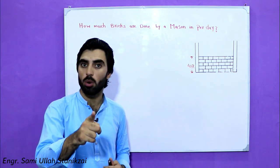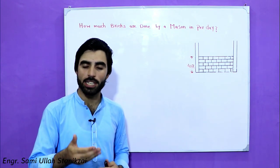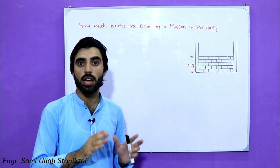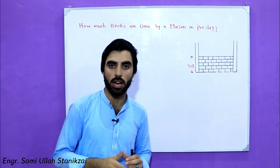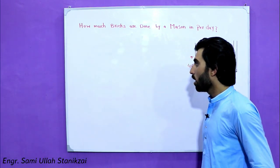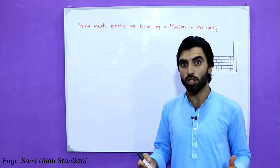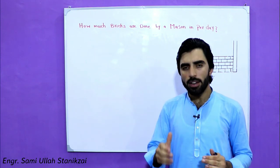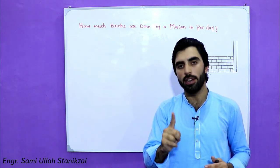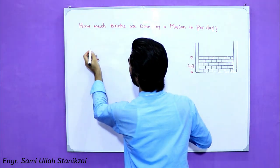Per day means just eight hours — not from morning to night. Just eight hours, for example from eight o'clock to four o'clock. In this video I will tell you from my personal experience, having seen many projects and construction works: the average bricks done by one mason with one helper in eight hours is from 600 to 800.